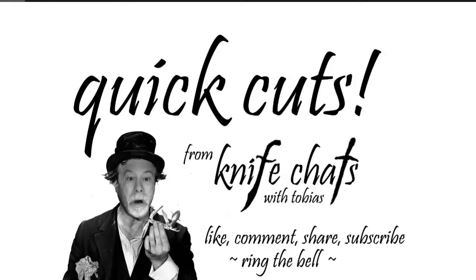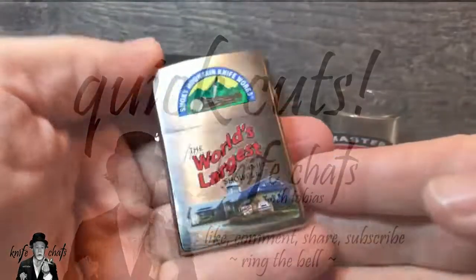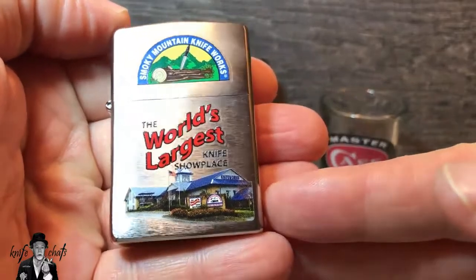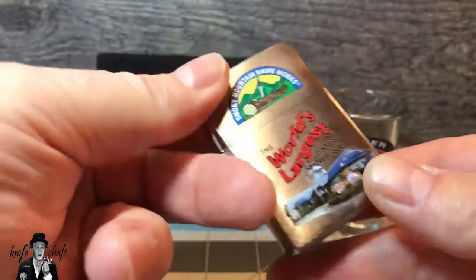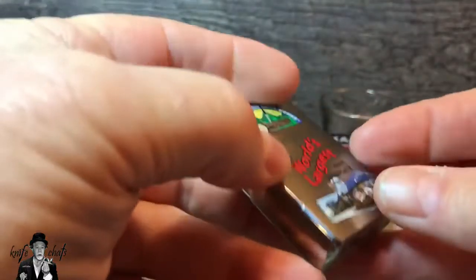Quick cuts from Knife Chats — like, comment, share, subscribe, ring the bell, thank you. Today's quick cut: I'll be looking at a couple of Zippos. In this case, this one here is a Smoky Mountain Knife Works — the world's largest knife place — so it's a souvenir Zippo lighter from SMKW.